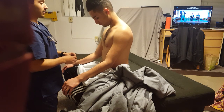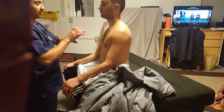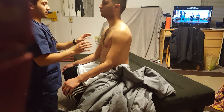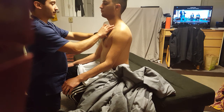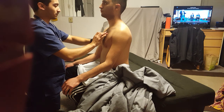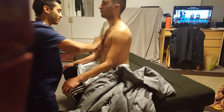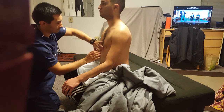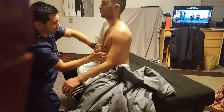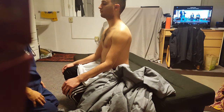Now I'm going to go ahead and percuss. I'm pretty much just going to be hammering on my middle finger going down on your chest. Let me know if there's any tenderness or discomfort at any point. Good, pretty normal.